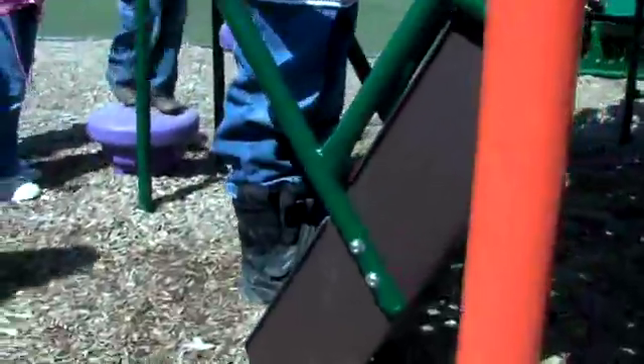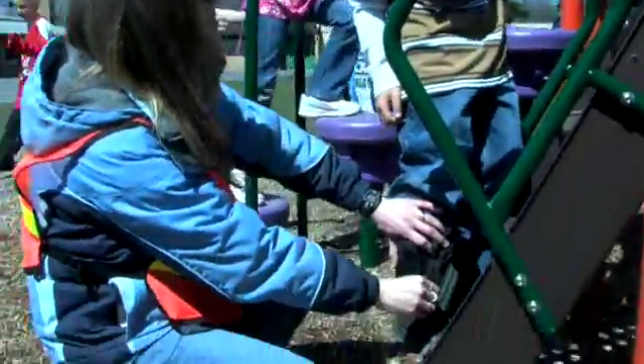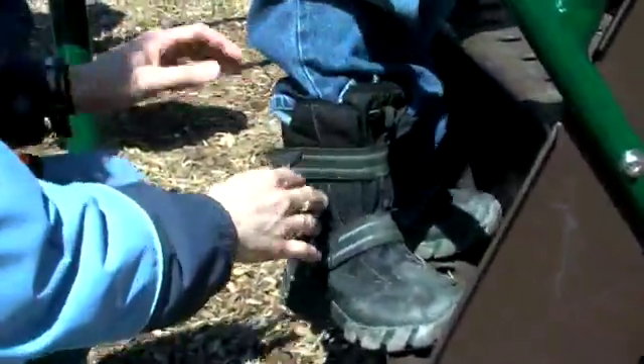All students using the playground equipment must wear the proper footwear. Closed toe shoes, preferably running shoes, are allowed. Sandals are not. This prevents the child from slipping on the surfaces and helps to prevent accidents.